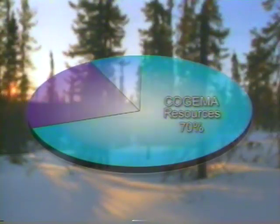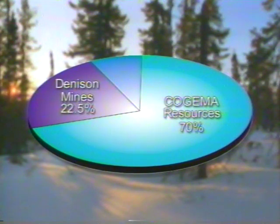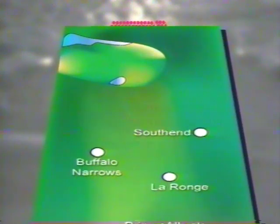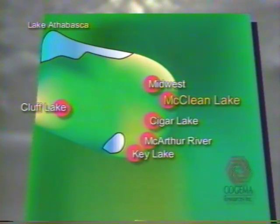McLean is operated and 70% owned by Kojima Resources. Its partners are Denison Mines with 22.5% and OURD with 7.5%. Headquartered in Saskatoon, Kojima Resources operates mining and milling facilities at Clough Lake in northern Saskatchewan. The company is also operator of the Midwest Projects and part owner of the MacArthur River, Cigar Lake and Key Lake Uranium Projects. Most of the company's employees at the mine sites are from northern communities.